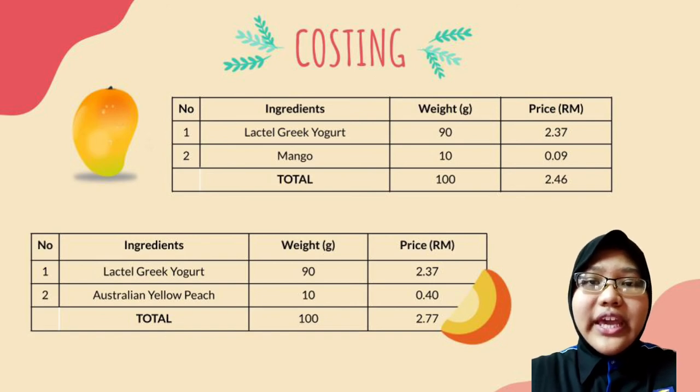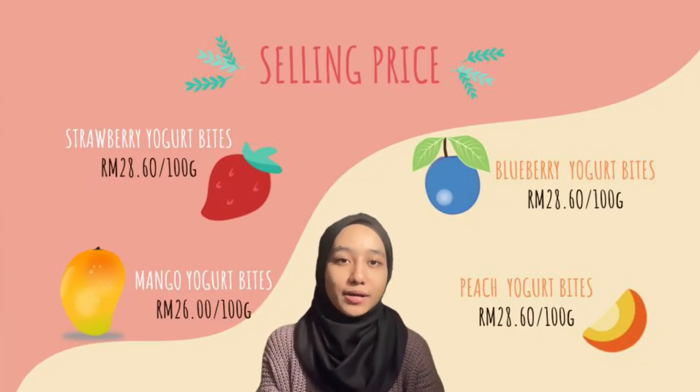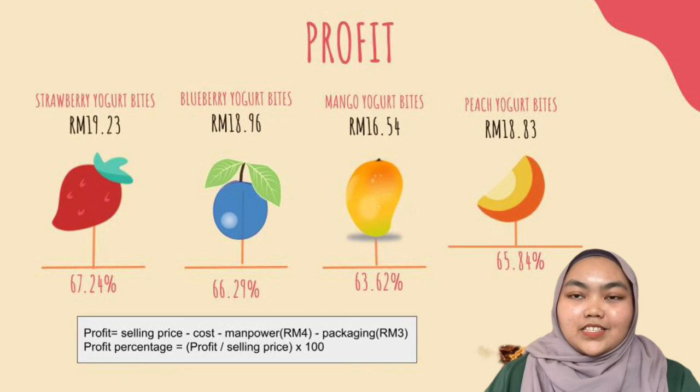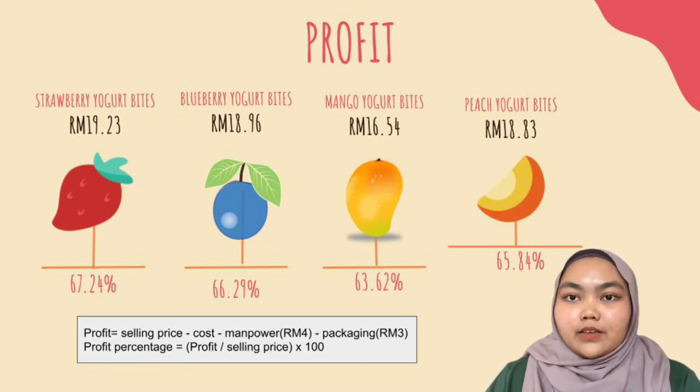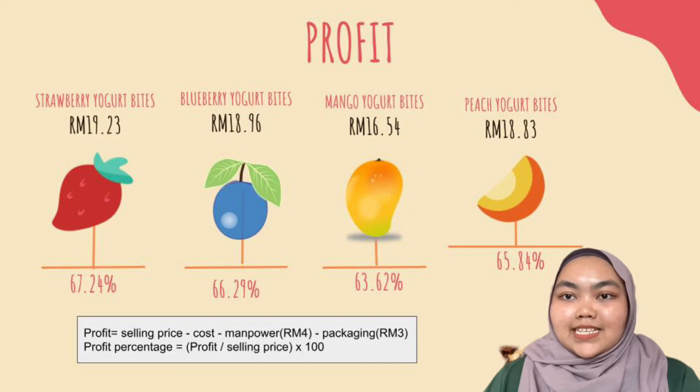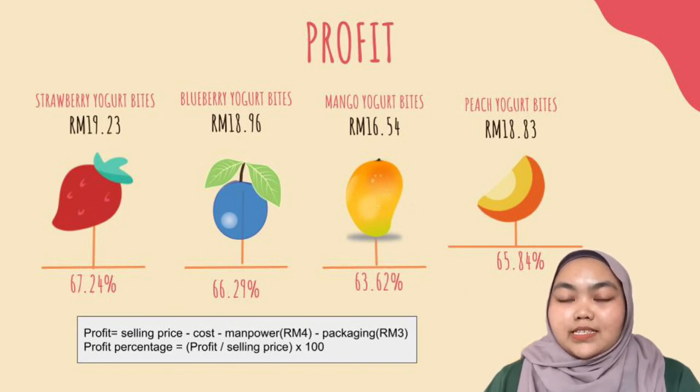The production cost is quite affordable, but we have our own reason for the selling price. For the selling price of these yogurt bites, the blueberry, peach and strawberry flavors are sold at RM28.60 per 100 grams. Meanwhile, for the mango flavored yogurt bites, it is sold at a slightly cheaper price of RM26.40. The profit for strawberry, blueberry, mango and peach yogurt bites are RM19.23, RM18.96, RM16.54 and RM18.83 respectively. The profit percentages are 67.24%, 66.29%, 63.62% and 65.84%.